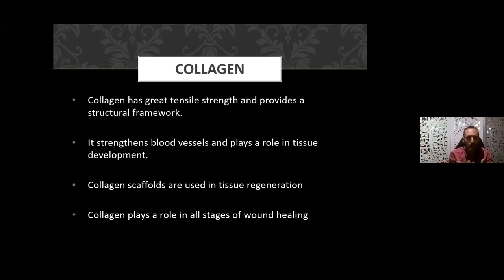Collagen forms great tensile strength — that's the integrity and strength of a structure within your body. Think of it like the scaffolding of a building; that's what collagen is doing for your body. At the same time, it strengthens your blood vessels, so it's really important for capillaries and blood vessel strengthening. It's involved in tissue regeneration, creating scaffolds in your skin when you have an injury, and it plays a role in all phases of healing.